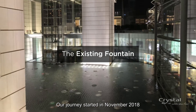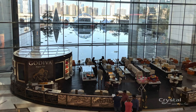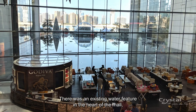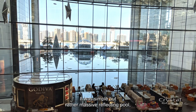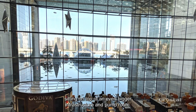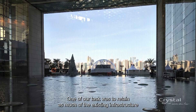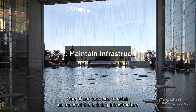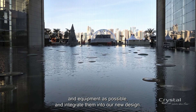Our journey started in November 2018 when Stantec approached us to assess Project Splash. There was an existing water feature in the heart of the mall right by the waterfront — a simple but rather massive reflecting pool sitting on top of an even bigger infrastructure and pump room. One of our tasks was to retain as much of the existing infrastructure and equipment as possible and integrate them into our new design.